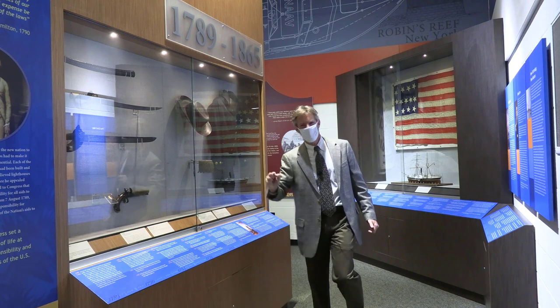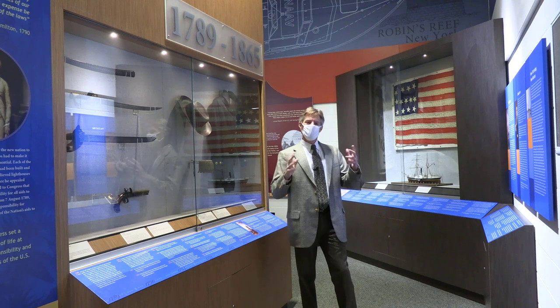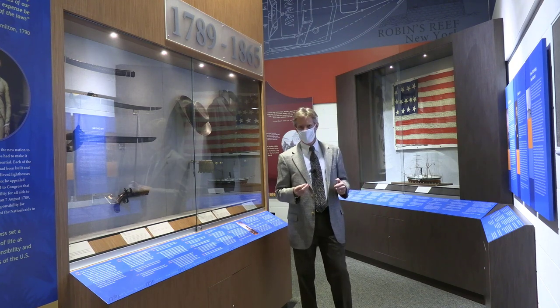A little bit different than we have now under COVID — very much more draconian. And the Revenue Cutter Service from its beginning was a military organization.